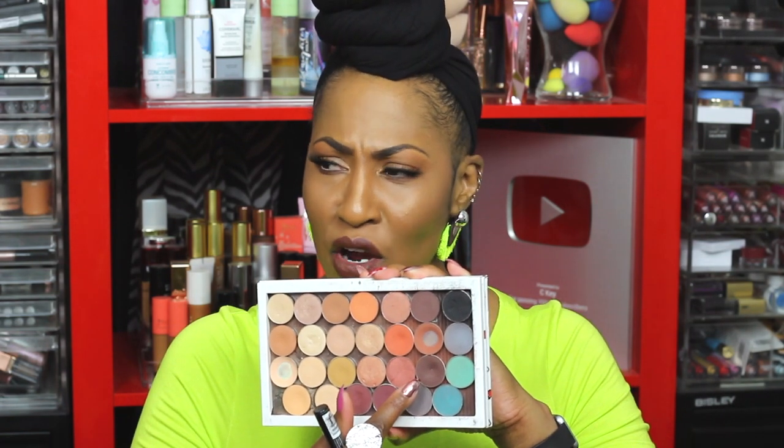This is the final look — not a fully beat face, just corrector, concealer, and powder. For the eyes, I went in with a Makeup Geek eyeshadow in 'Americano,' did a deeper shade, used the primer extended above the crease, and made everything pop a little more. I love you guys — thank you so much for watching. If you want to see other techniques, give me some ideas. Have an awesome, blessed day and I'll see you sooner than you think.